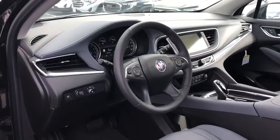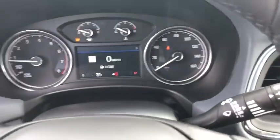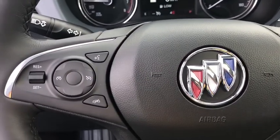Keyless entry, power liftgate, backup camera, anti-lock braking system, power passenger seat, steering wheel audio controls, remote engine start, traction control, stability control, Bluetooth, leather-wrapped steering wheel, power steering, adjustable steering wheel.